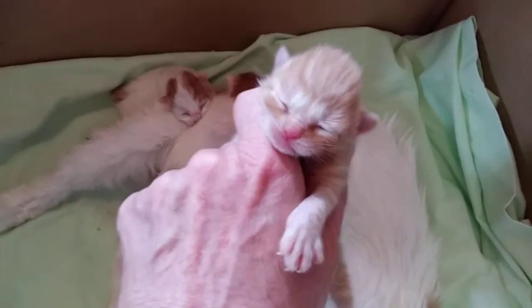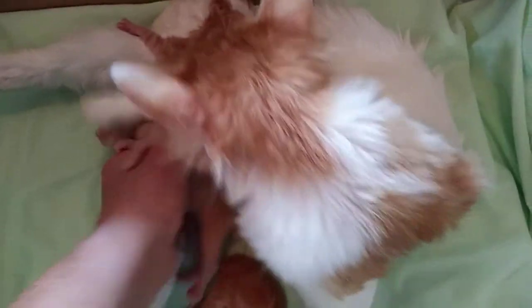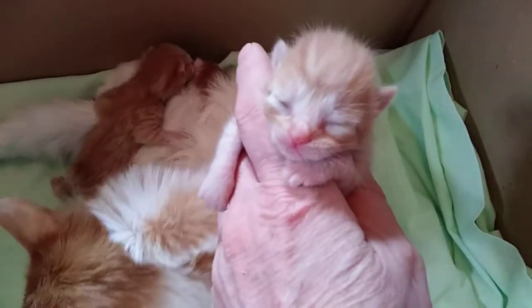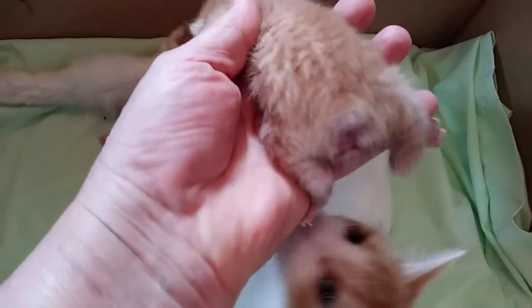They have very pretty faces and, again, perfect tails. That's one — and number two looks like a spotted, red spotted tabby. No white — solid red spotted tabby. Perfect little tail.